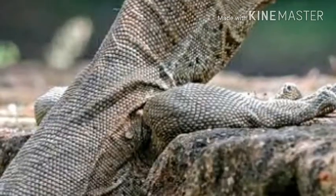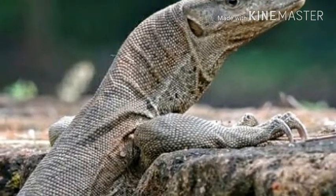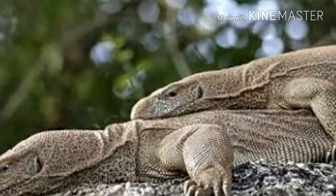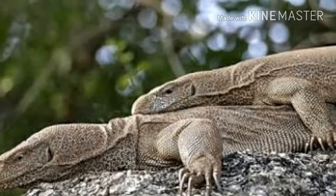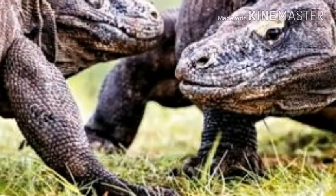The genus Varanus is considered unique among animals in that its members are relatively morphologically conservative yet show a very large size range. Finer morphological features such as the shape of the skull and limbs do vary, though, and are strongly related to the ecology of each species.